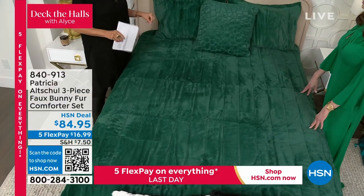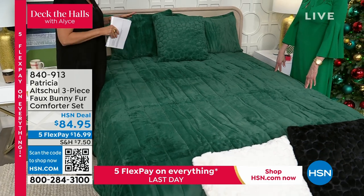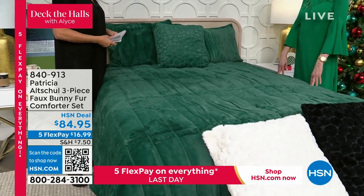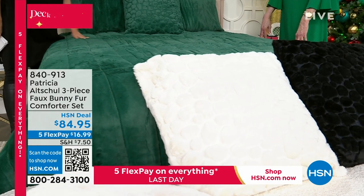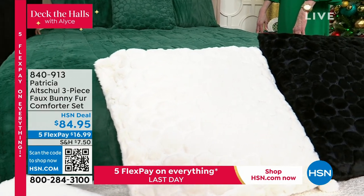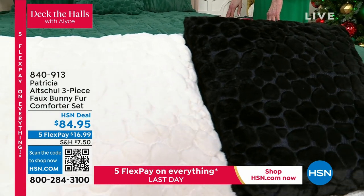Somebody, almost like, what do they used to call it? The Goranimals, put it all together for me and let me just put it out. This is so elegant, so beautiful. It looks like it's straight out of a magazine. And actually, because it's you, it may have been featured in a magazine, it's so pretty.